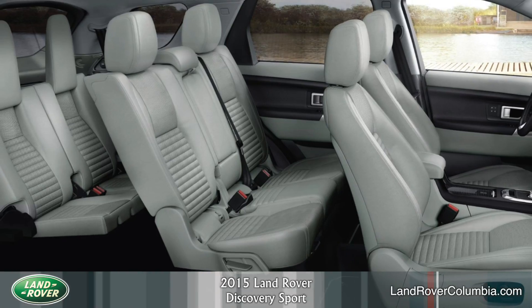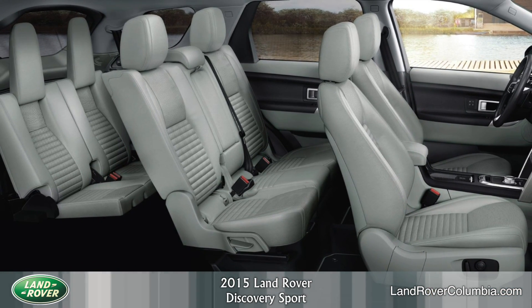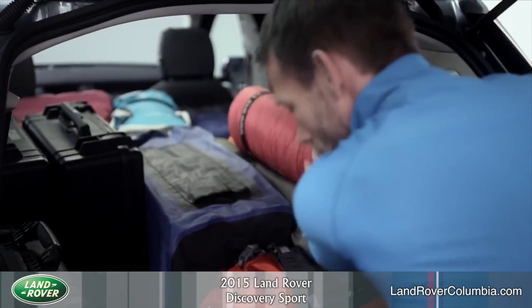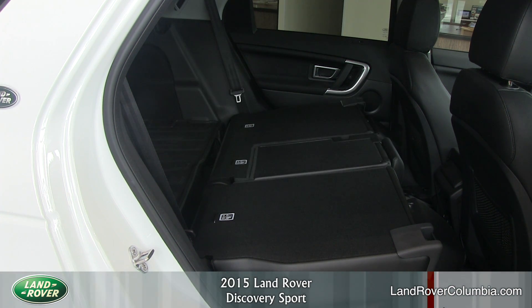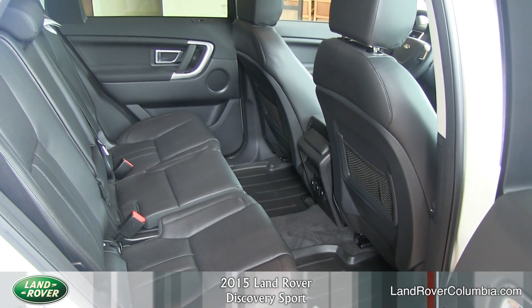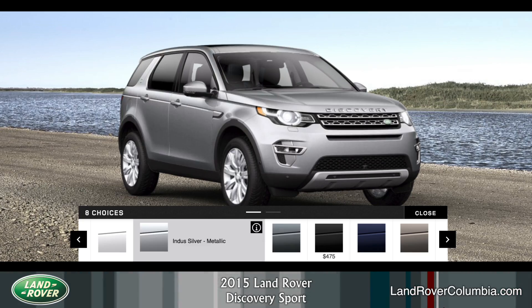With a load space of up to 60 cubic feet and the option of flexible 5 plus 2 seating, which when stored flat gives a load floor of 38.8 inches, accommodates 5 plus 2 passengers and their gear with ease. The second row is both comfortable and spacious, thanks to the flexibility of the seats to travel 6.3 inches forward and back. When fully rearward, the second row offers impressive legroom of 37.3 inches.